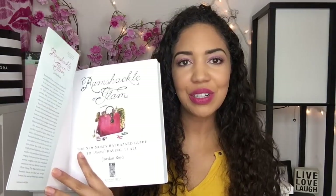If you want some groaners, here you go. The Dollar Tree also has some interesting looking books — I usually don't get their books, but this one looked really interesting. It's called 'Ramshackle Glam: The New Mom's Haphazard Guide to Almost Having It All.' I was flipping through it and it looks really interesting — there's stuff about makeup in here. I actually do know someone who is expecting, so I thought this would be a good gift for them, and it's only a dollar.